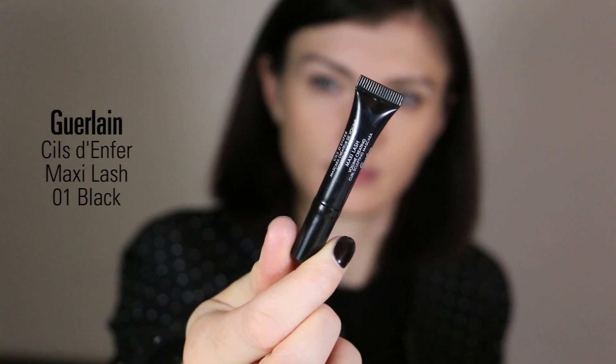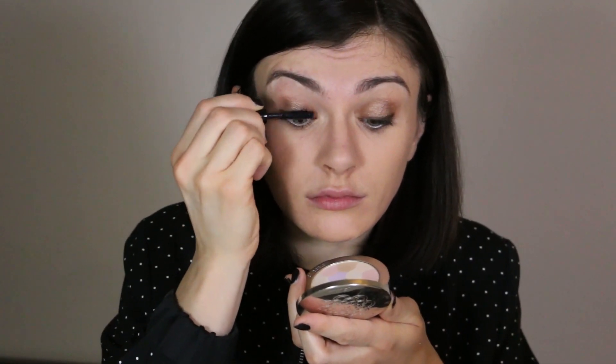For mascara I'm using Guerlain Cils d'Enfer Maxi Lash in the shade Black. It's a sample, but it's a good volumizing mascara.